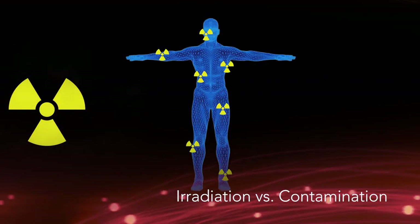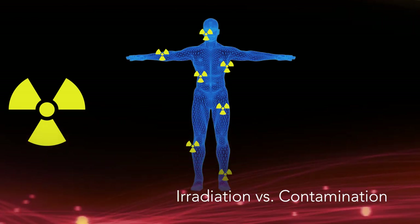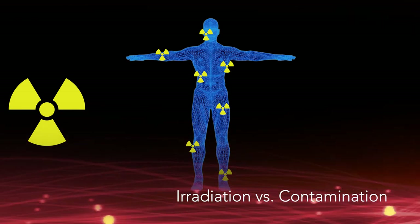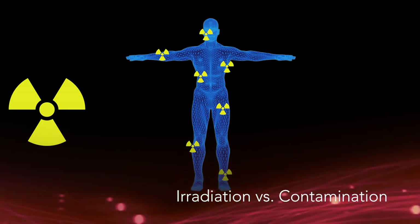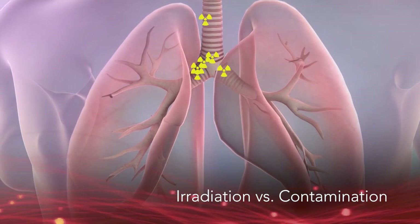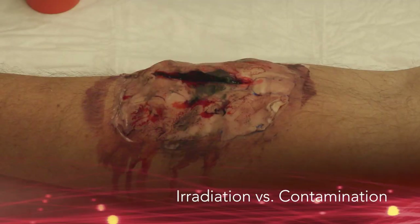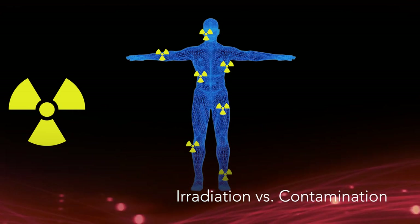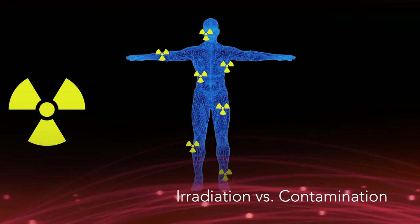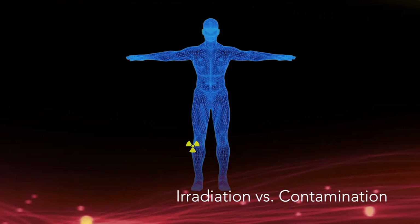Contaminated patients are those who have transferable radiological material any place it is not desired. A person is externally contaminated if radioactive material is on the skin. A person is internally contaminated if radioactive material is inhaled, ingested, or absorbed through wounds. A person contaminated with radioactive materials will be irradiated until the radioactive material, the source of the radiation, is removed.